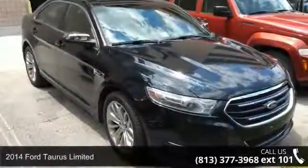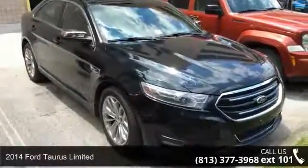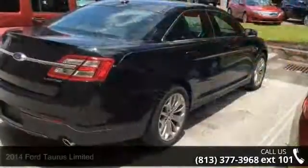Step into the 2014 Ford Taurus Limited. If you are looking for an automobile with great features, look no further.